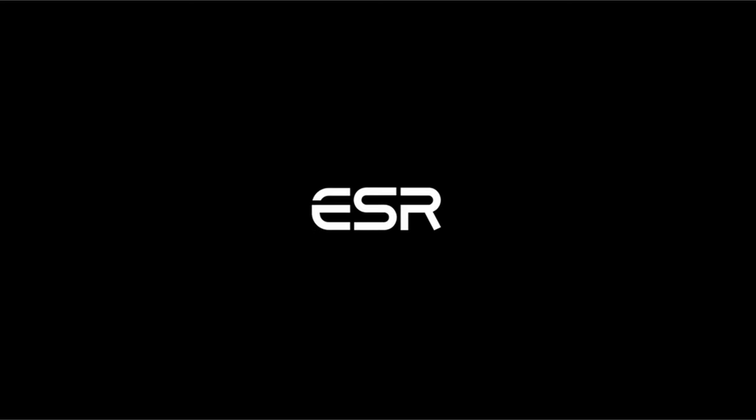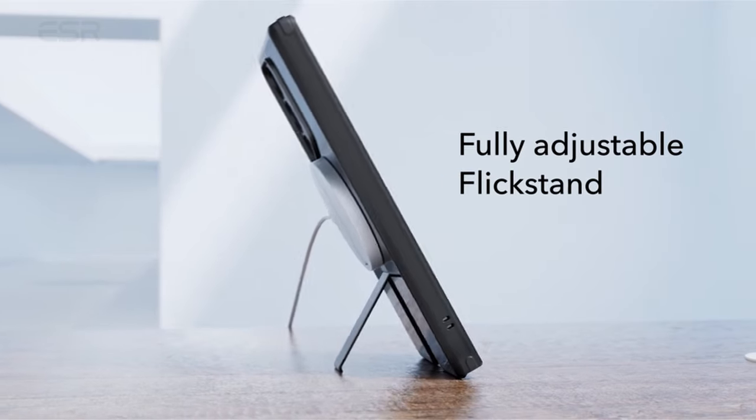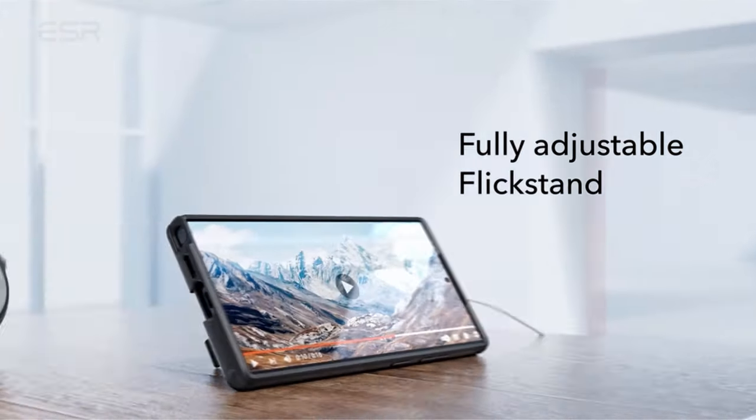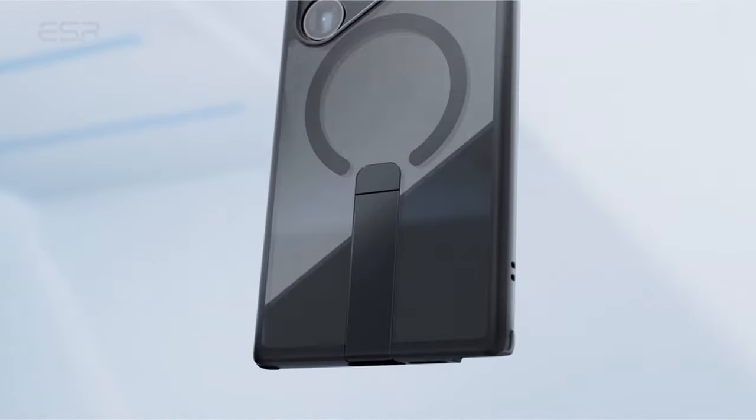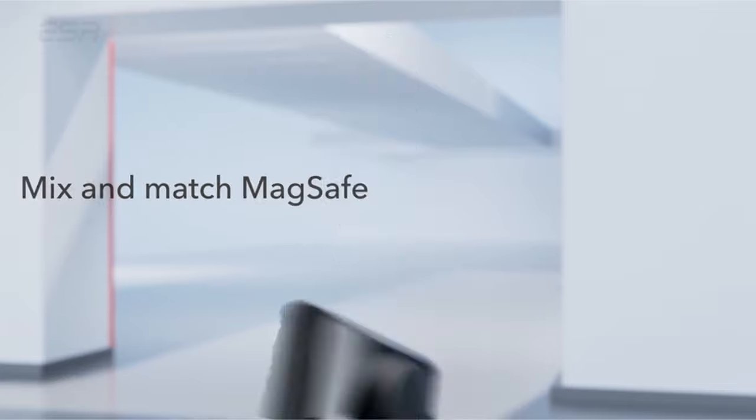Providing military-grade protection, the shock-absorbing air guard corners safeguard the phone from drops, while raised screen edges and camera guard prevent scratches on the display and lenses. Constructed from premium aluminum alloy, the FlickStand is durable, and its hinge has been lab-tested for over 3,000 uses, ensuring long-lasting functionality.